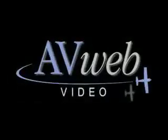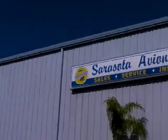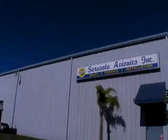Those functions are covered in one of our other videos on the 696. It might not improve your landings, but having it aboard will definitely help with your in-flight decision making. I'm Jeb Burnside for Aviation Safety Magazine. Thanks for watching. Special thanks to Sarasota Avionics, who assisted AvWeb in producing this video.